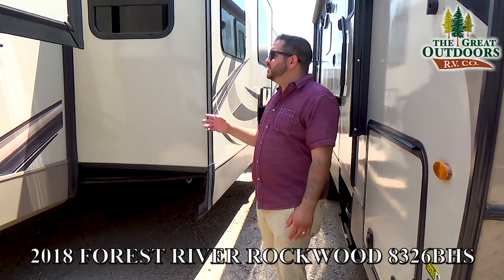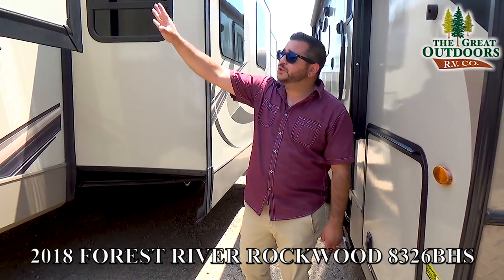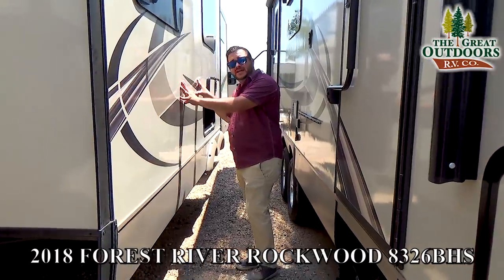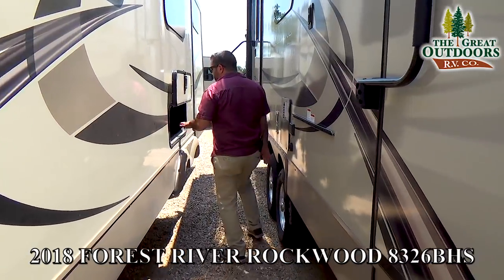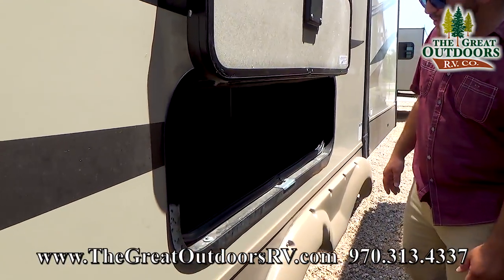Here on the driver side of the coach, you have three slides. This is a wardrobe slide, and this is your kitchen, living room, and dinette slide. There's a little bit of storage under the dinette, and that whole thing is framed out in aluminum.